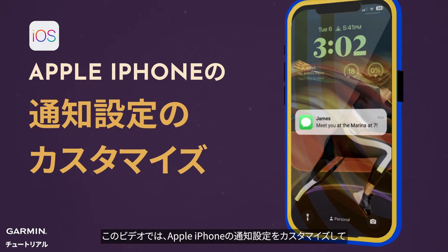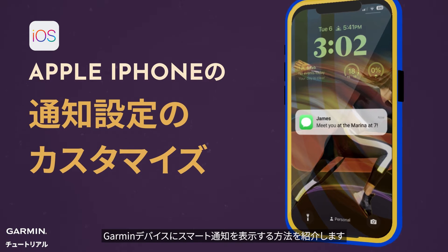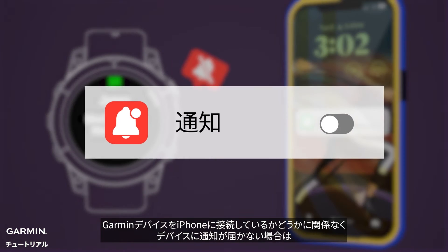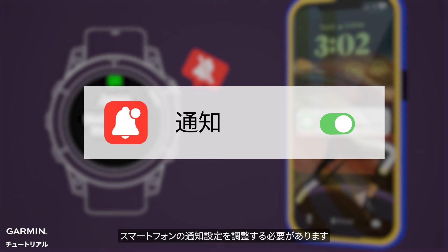In this video, we'll show you how to customize notification settings on your Apple iPhone to make sure your Garmin device displays smart notifications. If you've connected your Garmin device to your iPhone but aren't getting notifications on your watch, you may need to tweak your phone's notification settings.